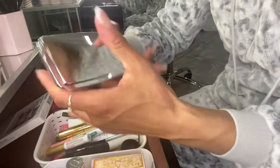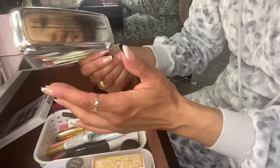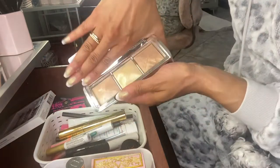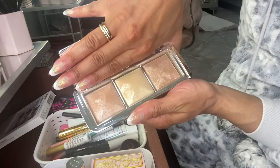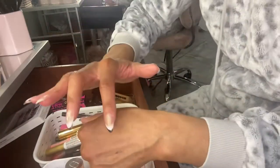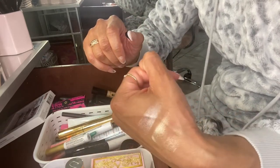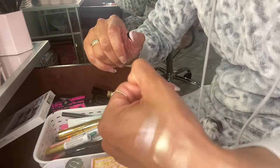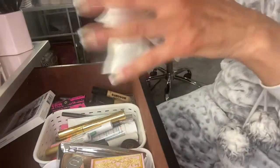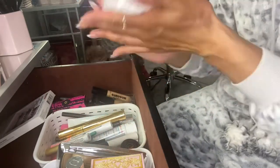For highlighter I pulled out the Hourglass Metallic Strobe Palette. I dropped it — oh my goodness — but it's good! If this were a Becca highlighter it would be over, because Becca highlighters are so soft they shatter all over the floor every time.